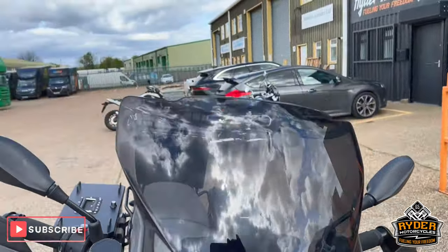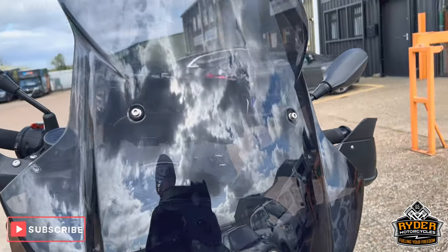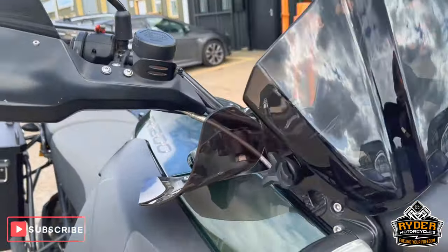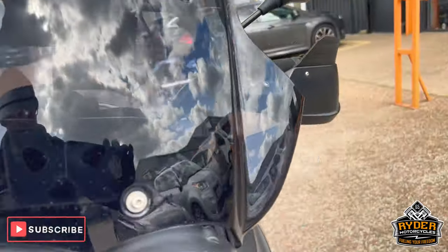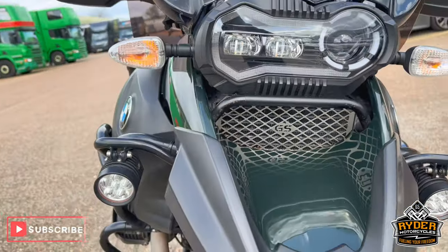We'll start off at the front. It's got a nice tall tinted touring screen on the front, all in nice condition. Also got the wind deflectors on there on both sides coming down the beak, all in nice condition.